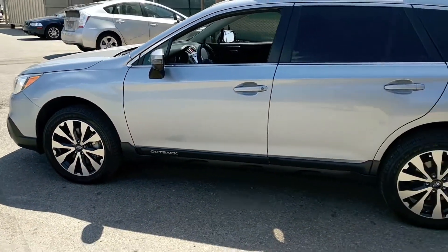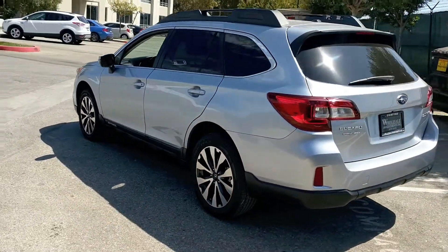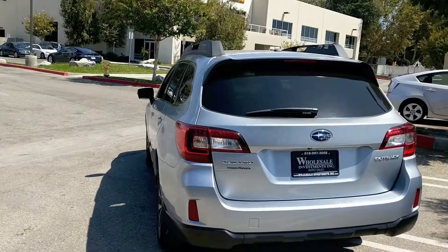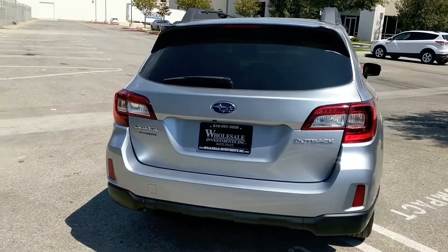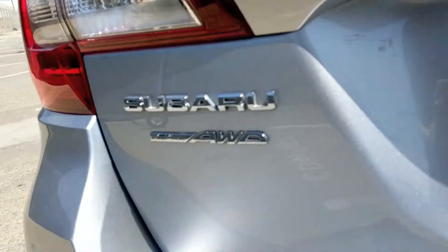This is a 2015 Subaru Outback Limited. This car is powered by a 2.5-liter four-cylinder automatic CVT with manual mode. It comes with an all-weather package and power liftgate release.